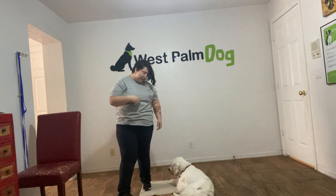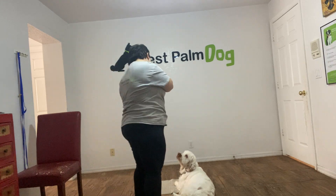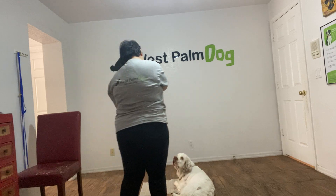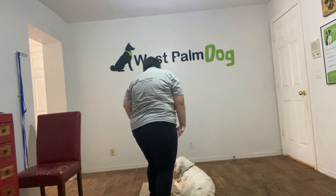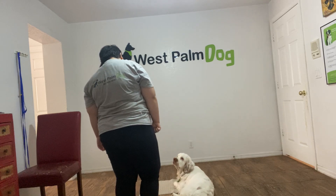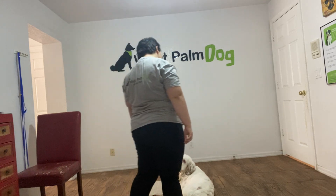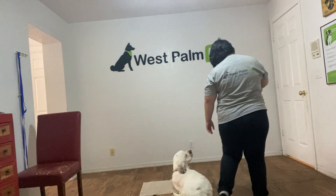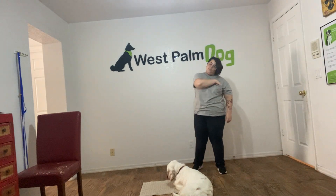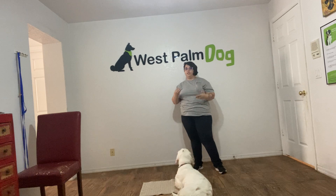So I'm gonna start walking around Daisy. Daisy, leave it. Yes! You see I'm giving multiple treats because there's a lot of distractions going on right now, so I'm giving more treats than I usually would.